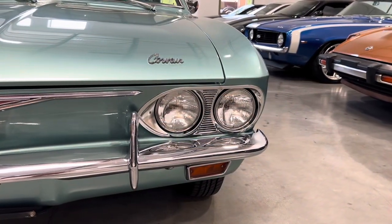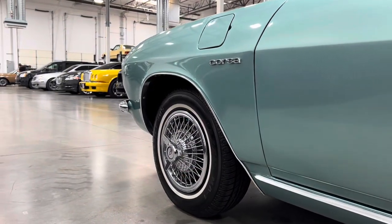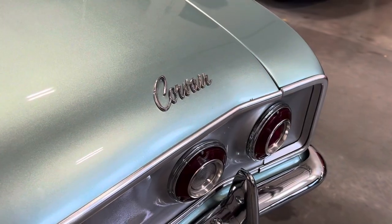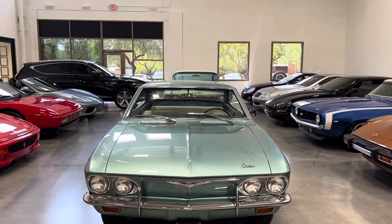The Chevrolet Corvair was a compact car produced between 1960 and 1969 in two generations, with the name created from the combination of Corvette and Bel Air, and as a nod to its air-cooled powertrain.